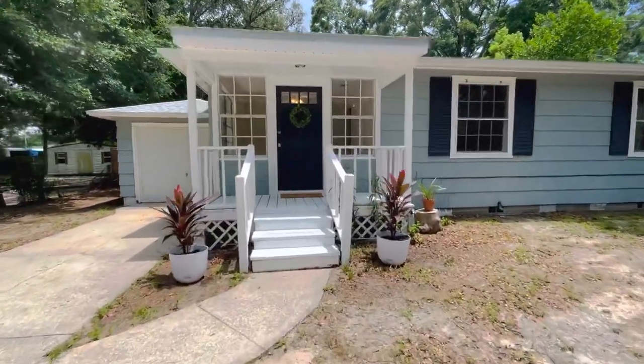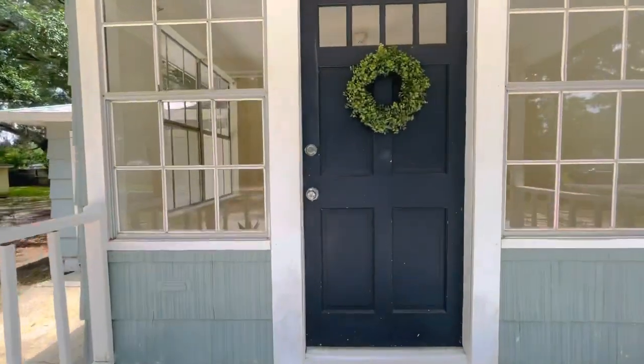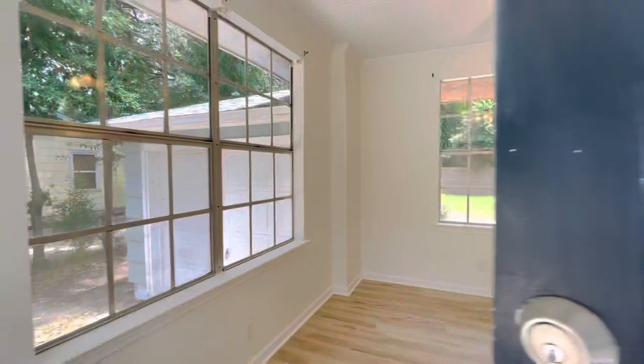Welcome to 504 Rumac Street. This darling cottage is located less than 10 minutes from the heart of downtown Pensacola in Palafox.